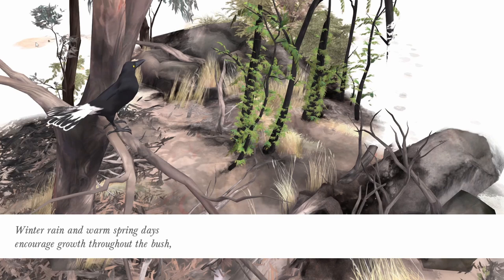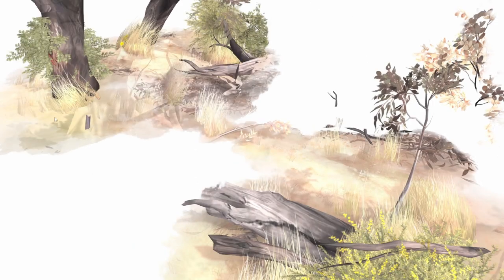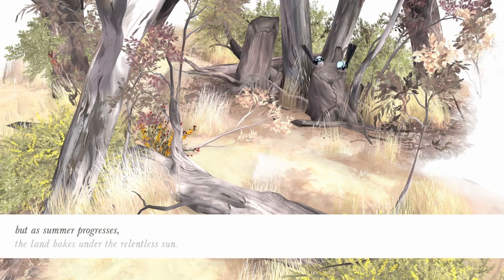From deep in the soil to the tops of the trees, the Australian bush teems with plant and animal life. Winter rain and warm spring days encourage growth throughout the bush. But as summer progresses, the land bakes under the relentless sun.